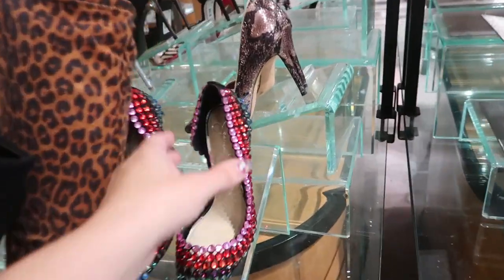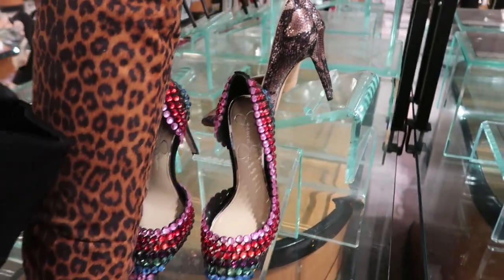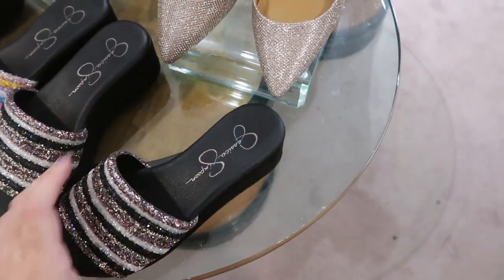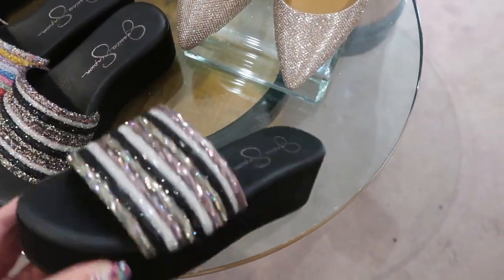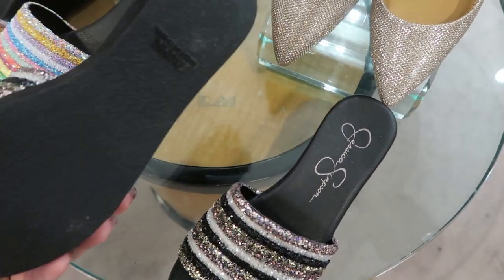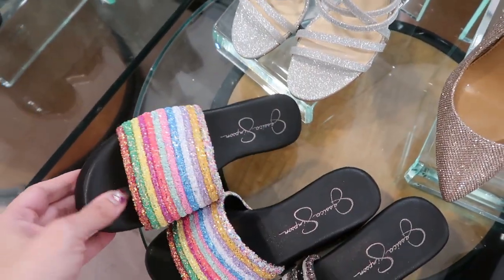Look at these heels from Jessica Simpson — they're so pretty. I always love her shoes. For summer and spring, they have these really cute platform slides. This is like a glitter in the black and the gold color, and then they also have them in the rainbow. And these are $69.